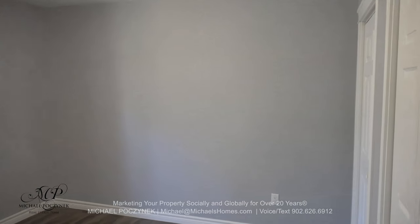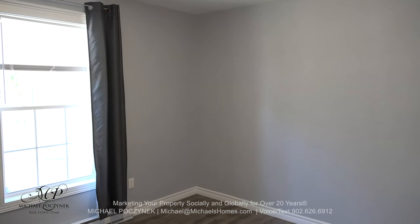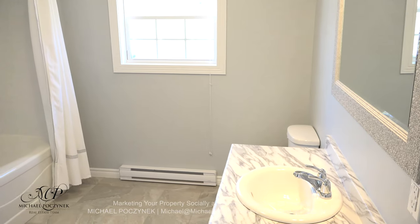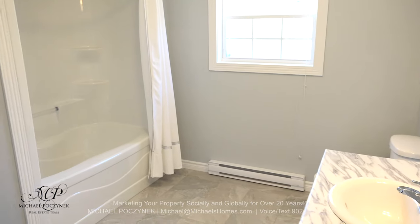The master bedroom is located at the back corner of the house. It's large and spacious, offers a double closet, and a large window looking out at the woods. Next to that is a very large bathroom, which includes a sink, toilet, tub, and shower.